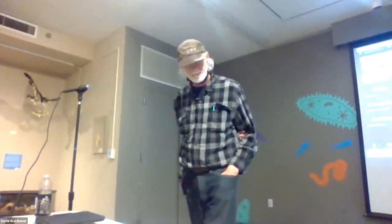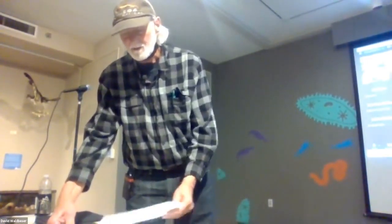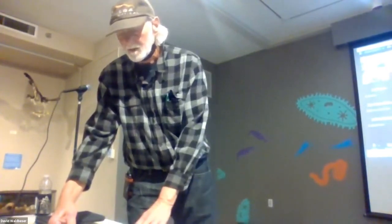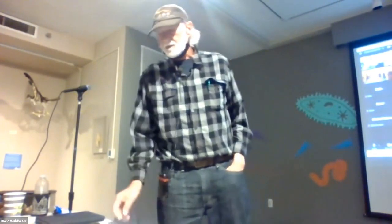Thank you very much, Rich. Please find a way to watch the launch — it'll be fascinating. Maybe we'll be able to report back in January with good news. We'll take a short break, and shortly we'll start our next presentation.